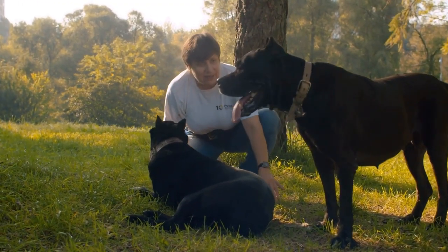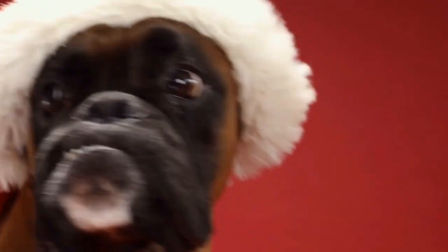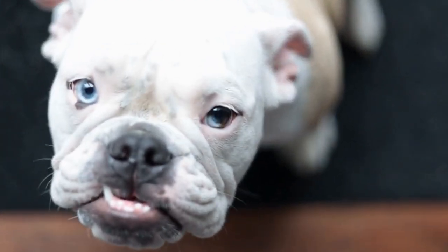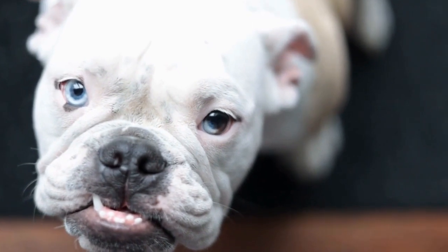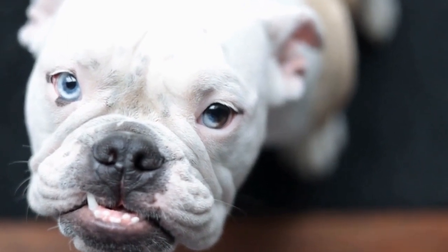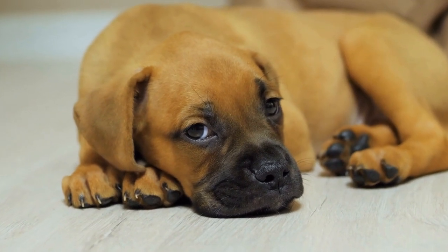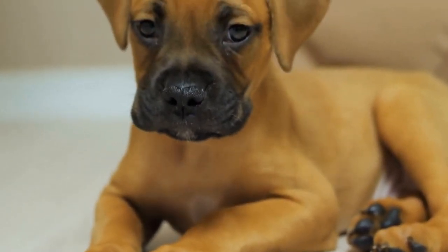One: fawn boxers. Fawn boxers are one of the most common and popular breeds. The base color of their coat ranges from light tan to golden, often resembling the color of freshly baked bread. The fur is usually solid without any markings or patterns, giving these boxers a charming and elegant look.